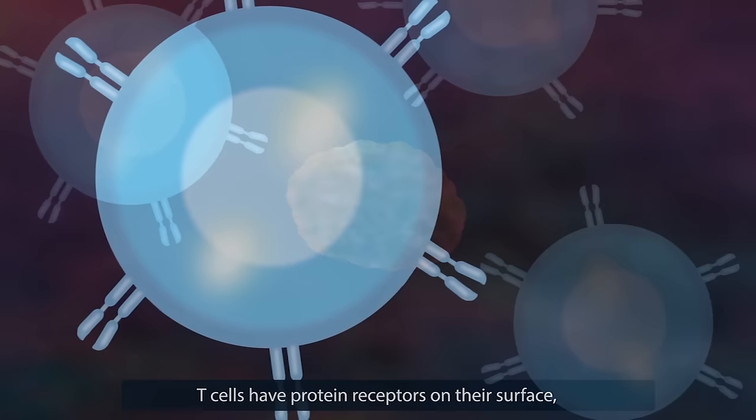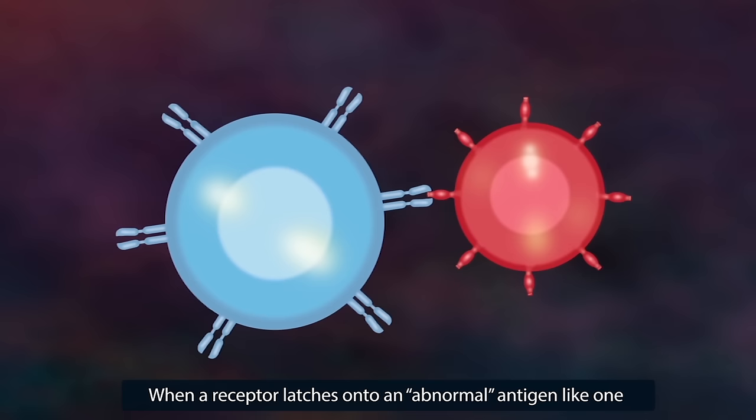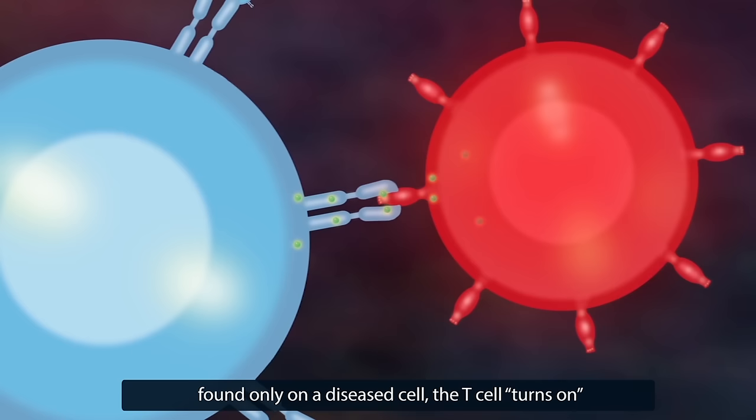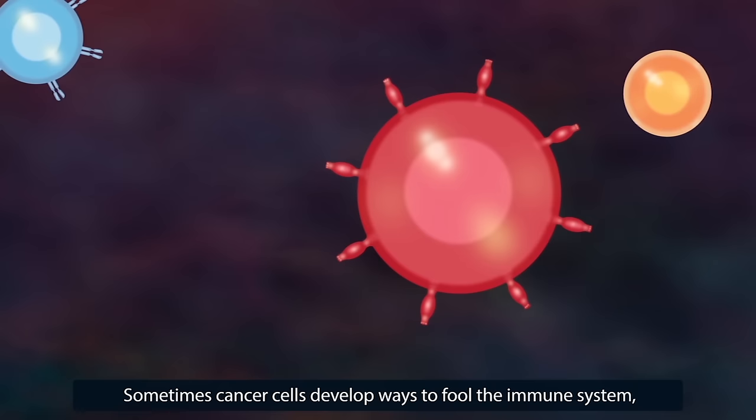The way they do that is pretty elegant. T cells have protein receptors on their surface, and these claw-like structures latch onto antigens — protein fragments found on the surface of all cells. When a receptor latches onto an abnormal antigen, like one found only on a diseased cell, the T cell turns on and releases toxic chemicals that damage the abnormal cell and recruit other immune helpers to the area.